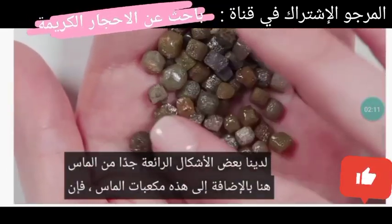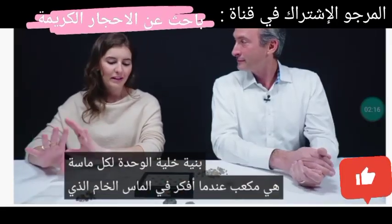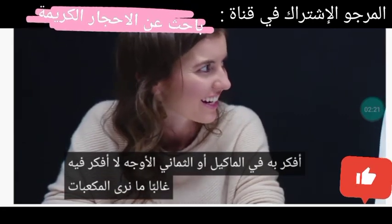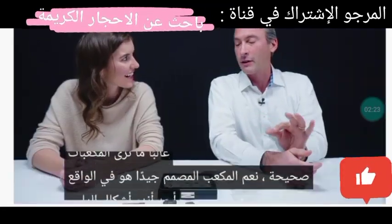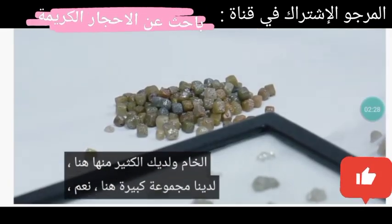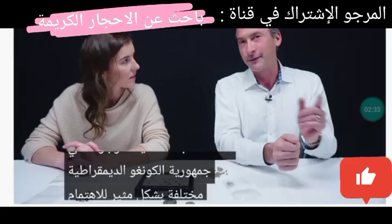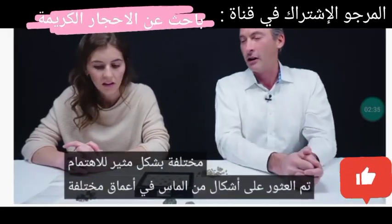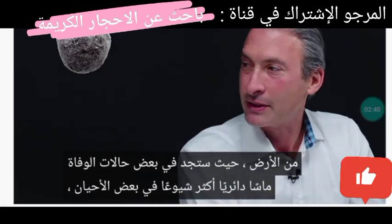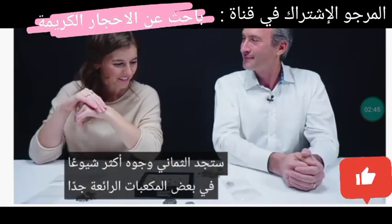We have some very cool forms of diamonds here as well — these are diamond cubes. The unit cell structure of every diamond is a cube. A well-formed cube is actually one of the rarest forms of rough diamonds. These particular ones are found from the Democratic Republic of Congo. Interestingly, different shapes of diamonds are found at different depths of the earth.